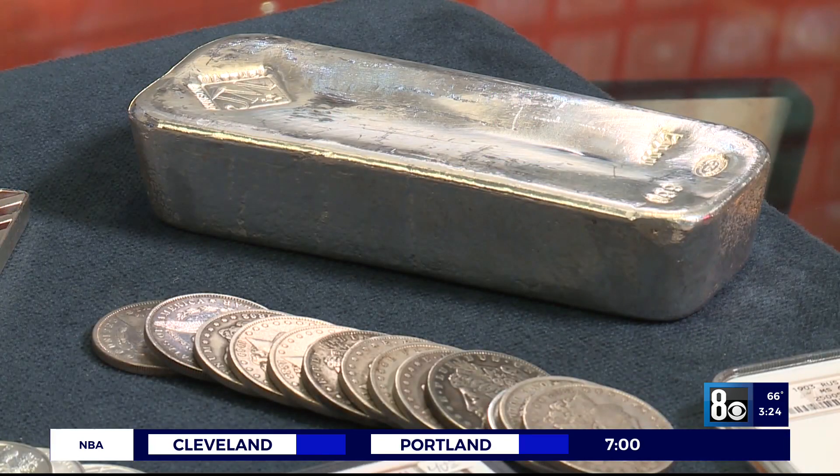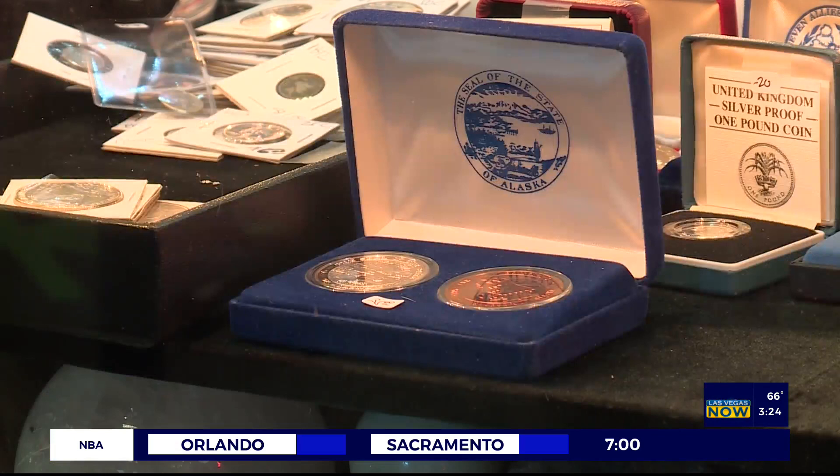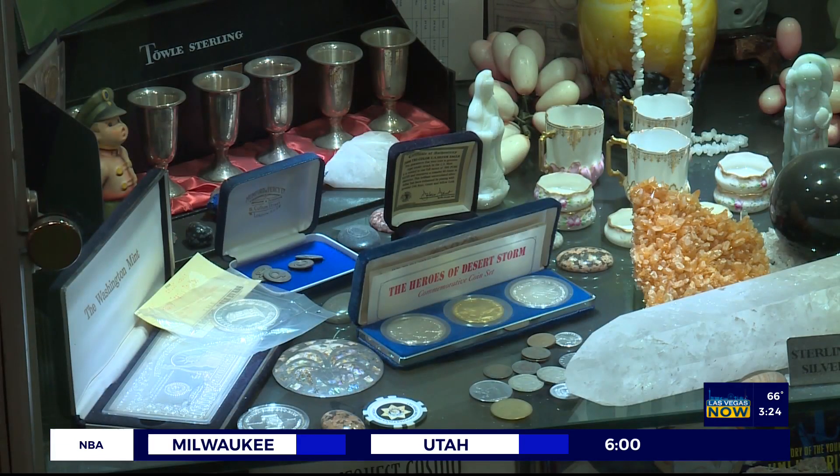If you want to get paid, and you want to get paid the most value for what you have, there's only one place to go in Las Vegas: Neil Sackmurray, Nevada Coin Mart, on the corner of Jones and Flamingo.